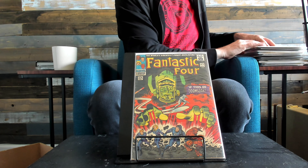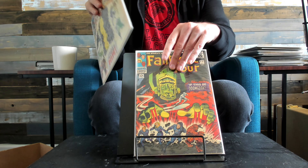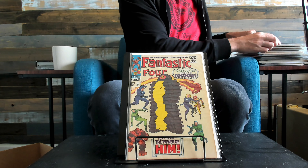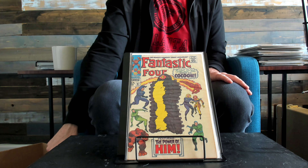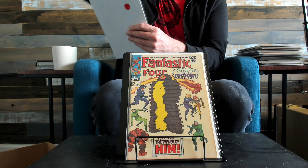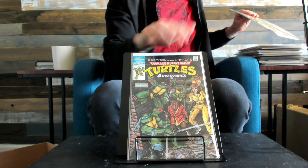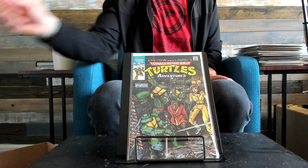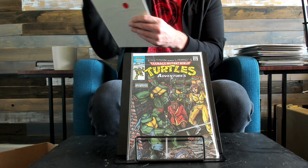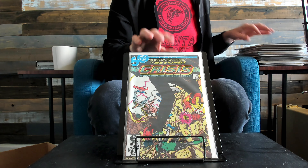Silver Surfer, second appearance. First appearance of Adam Warlock — well, he's technically him at this point; he later turns into Adam Warlock. Thor 165. Turtle Adventures — I think this one will come back a 9.8. Crisis — I think that'll be a 9.8 as well.